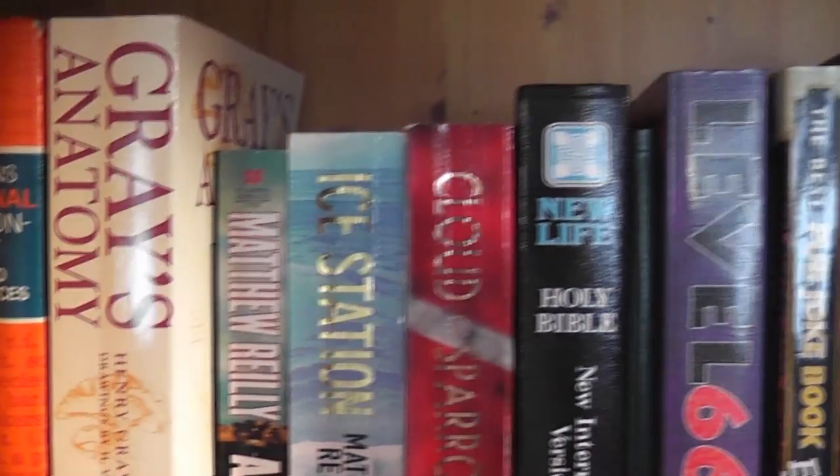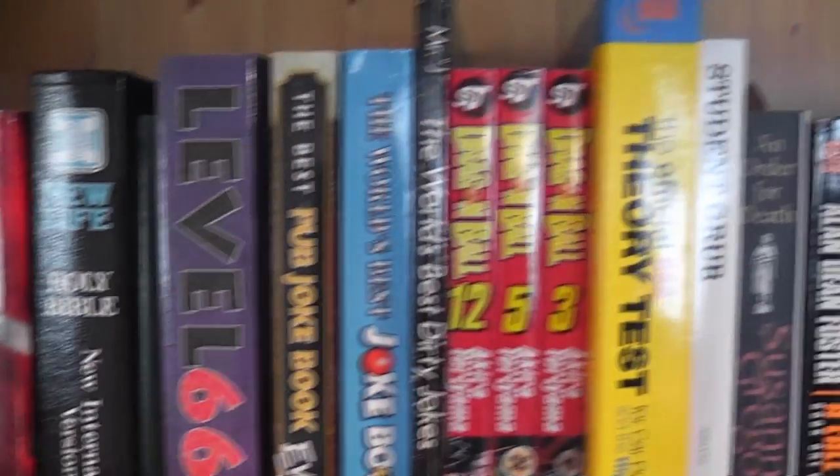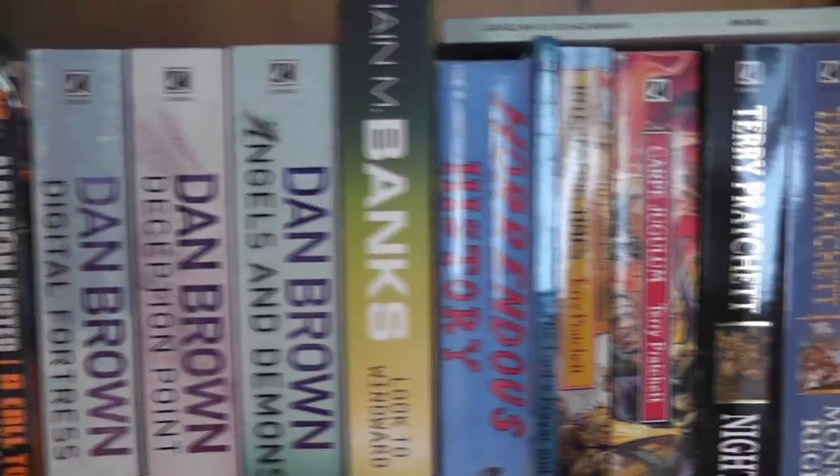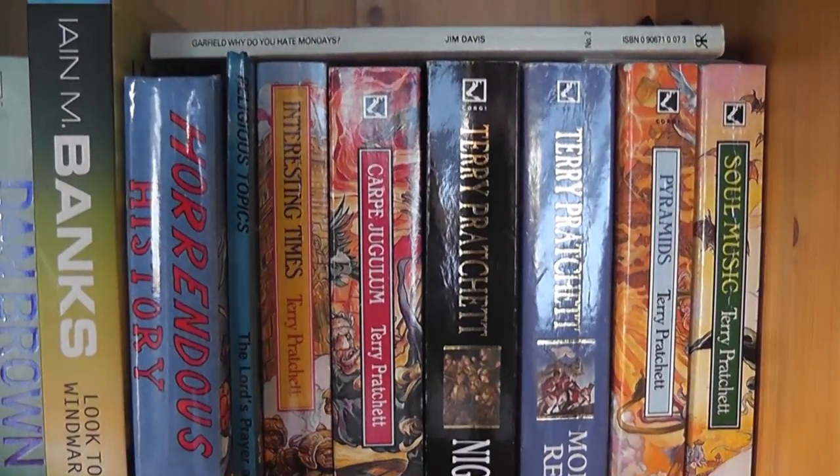Oh, and my ever important National Cycling Proficiency Badge. We're really delving into the realms of miscellany now. There's a dictionary, Grey's Anatomy, a few books I've never read, some bibles, some joke books, some Dragon Ball manga, driving theory tests, some other books I don't read, a Dan Brown book, another couple, and Terry Pratchett.